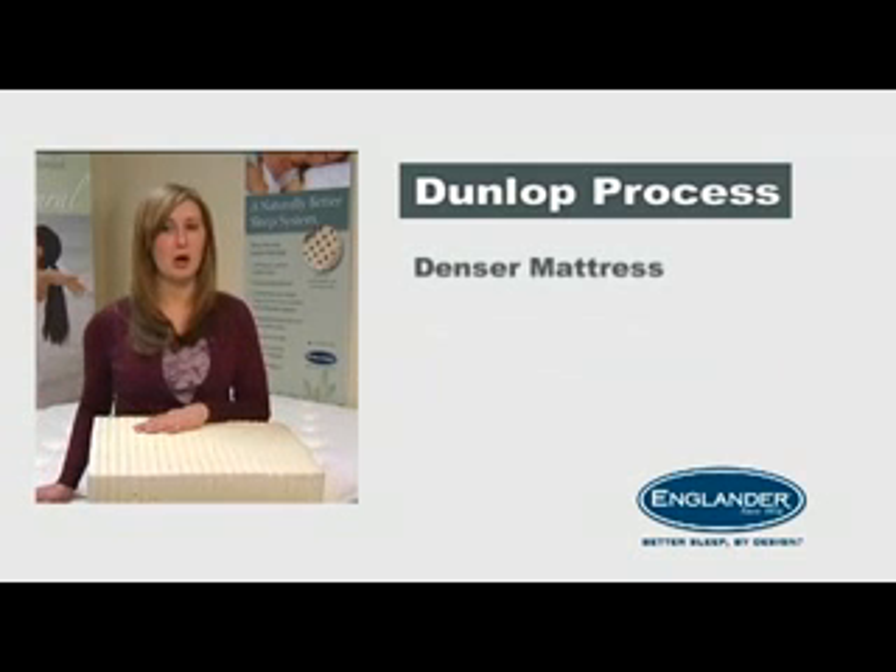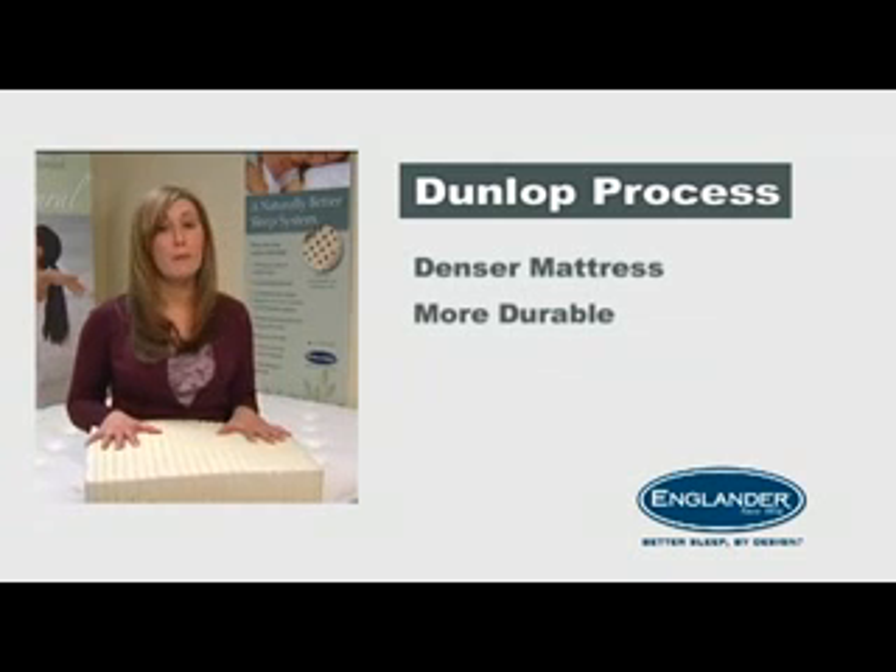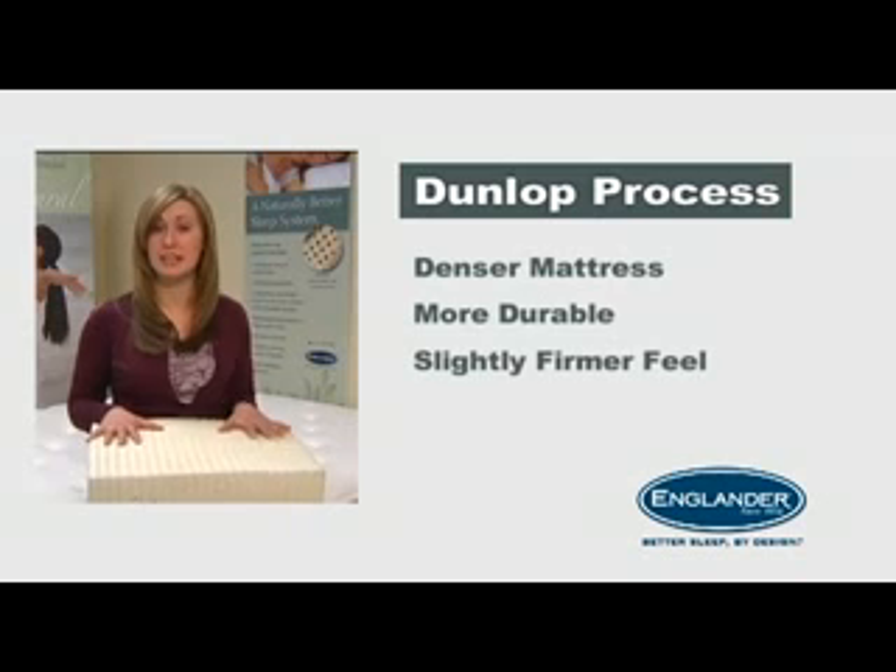Second, the Dunlop process produces a slightly denser mattress, making it heavier and more durable. Most people enjoy the Dunlop's slightly firmer feel.